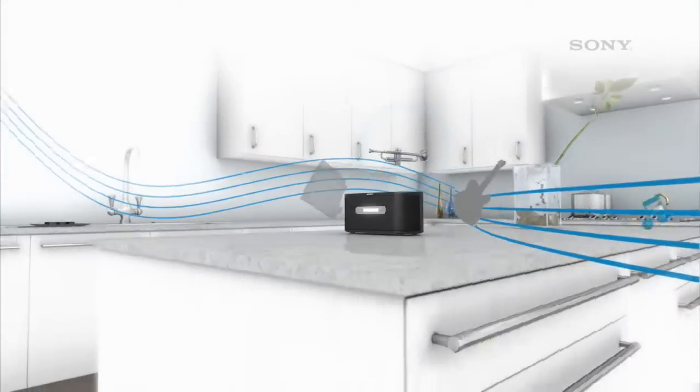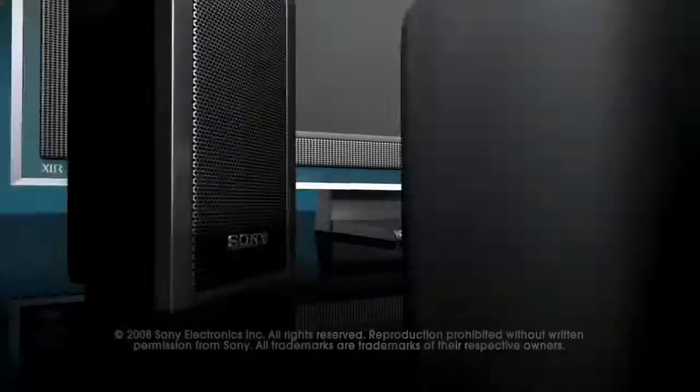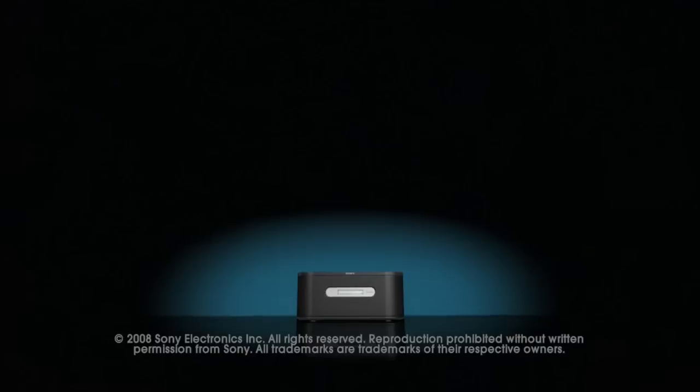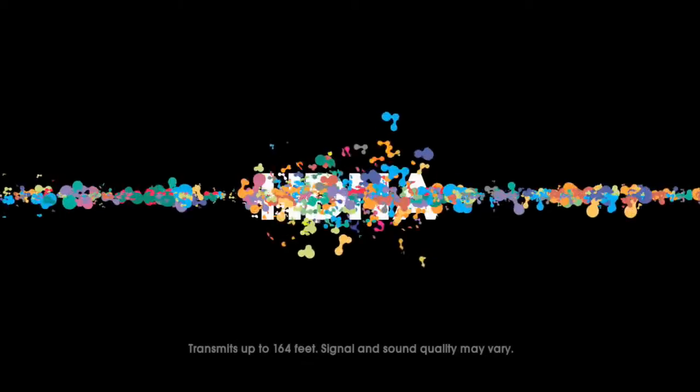Experience multi-room listening made easy. Without wires or a PC. With the Sony Bravia theater and Airstation. Free your music from room to room to room.